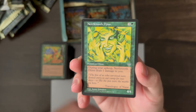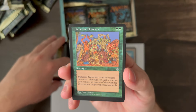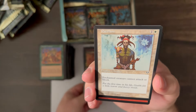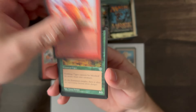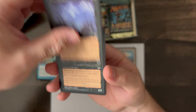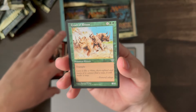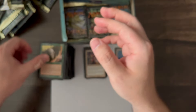Nettletooth Dijin, another Marble Diamond, Superior Numbers, Null Chamber — still rare. Pacifism, Builder's Bane, Stone Rain, Stalking Tiger, Sea Scryer, Feral Shadow, Dirtwater Wraith, Ivory Charm, Dwarven Nomad, Crash of Rhinos, and Wild Elephant — I think that's the first time we've had a Wild Elephant.